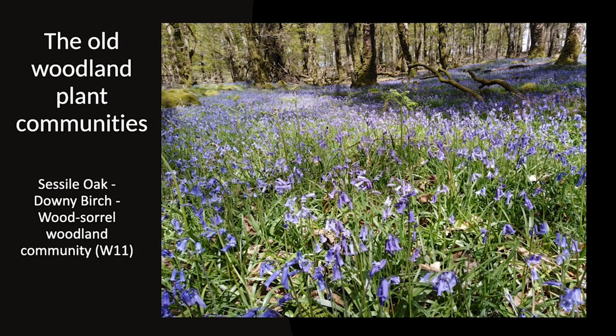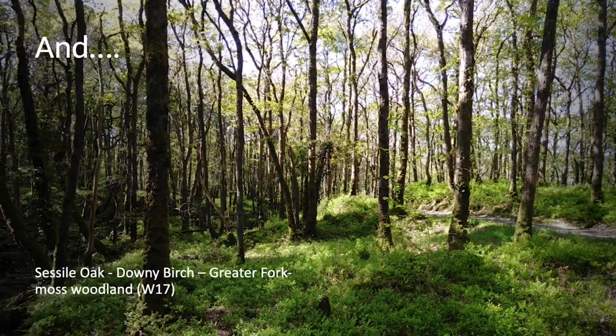This particular community has a lot of herbs within it — it's very herb-rich and includes swathes of bluebells, as you can see there. It's a really attractive plant community.